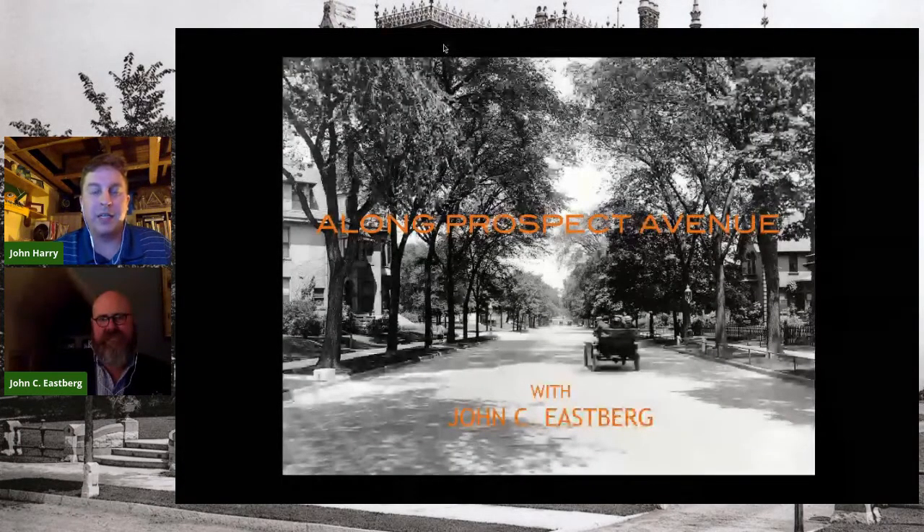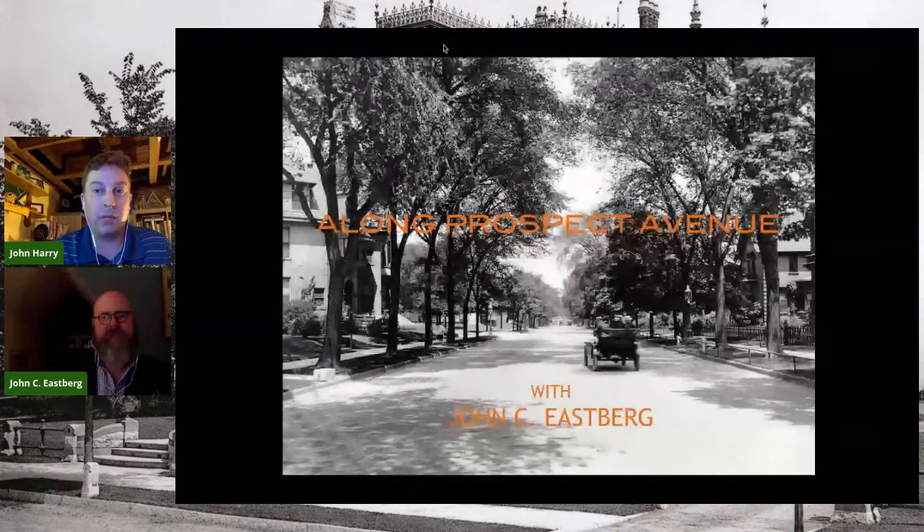Welcome everyone to our Thursday night digital discussion. We've got a great talk coming up tonight about the mansions of Prospect Avenue with the architectural historian John Eastberg. My name is John Harry. I'm the Programs and Marketing Fellow for the Historical Society. We're doing this presentation tonight with our friends at the Pabst Mansion.